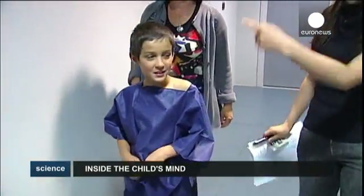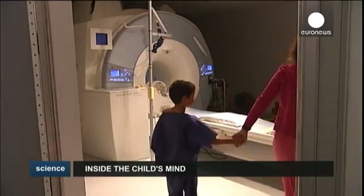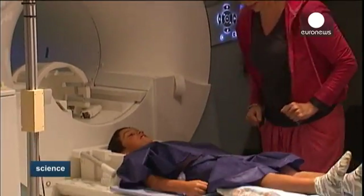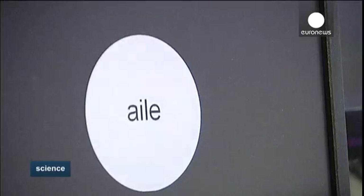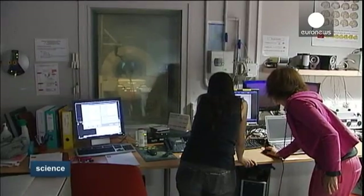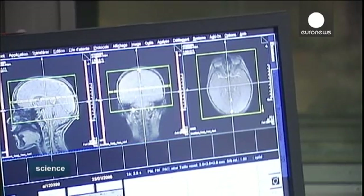French researchers are also trying to explore children and their minds. A recent study has put the focus on what happens inside the brain of young pupils while learning to read. For two years, ten kids have been monitored every two months while reading under MRI scan.